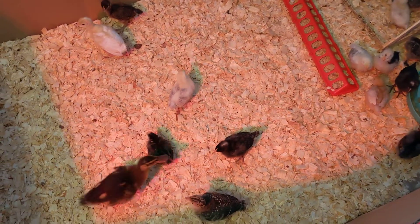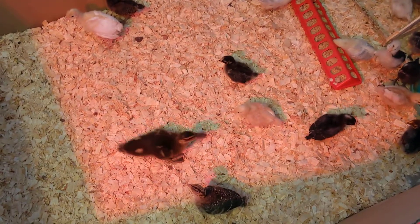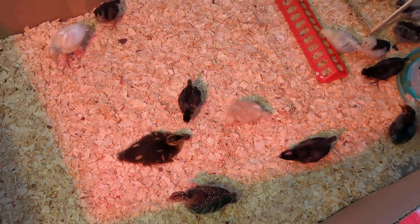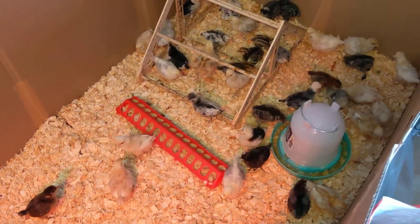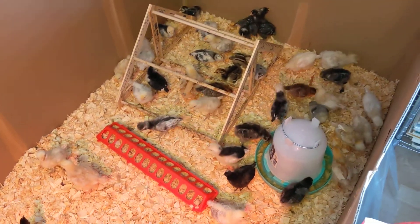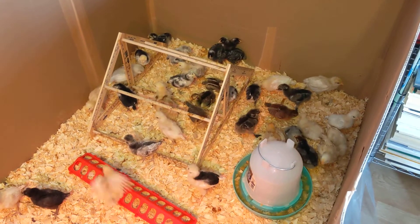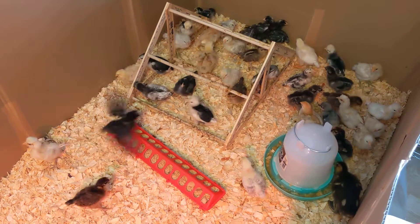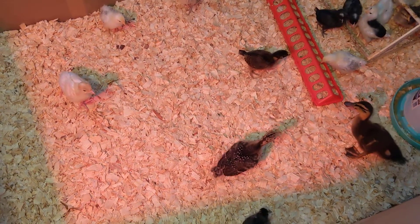You guys can do some zoomies now. Duck's doing zoomies. Yeah, I don't think everyone else has realized the world just got bigger. The world has gotten bigger.